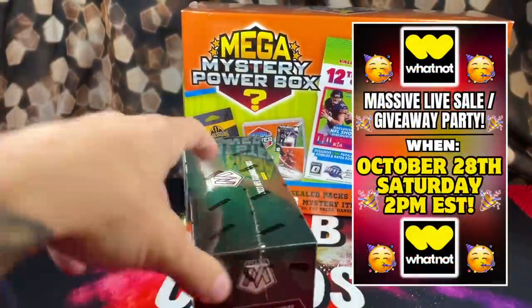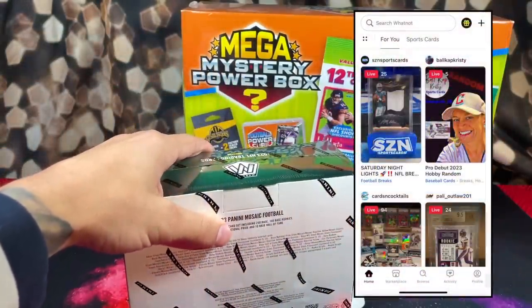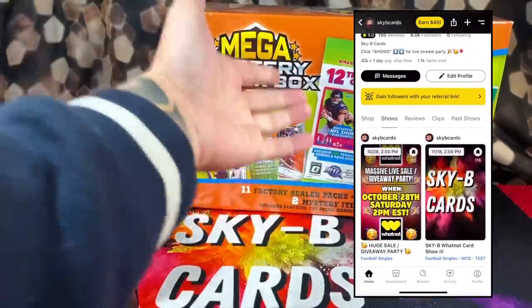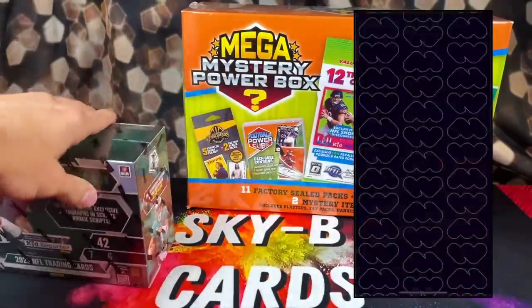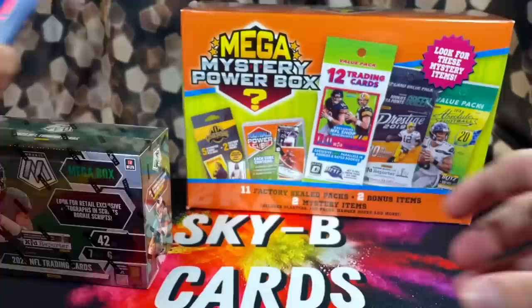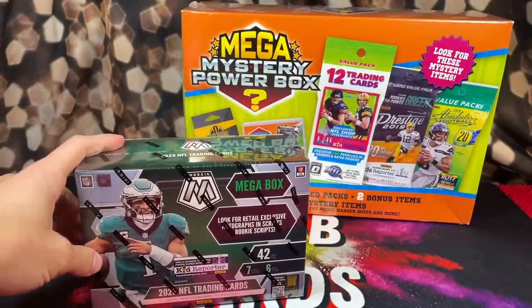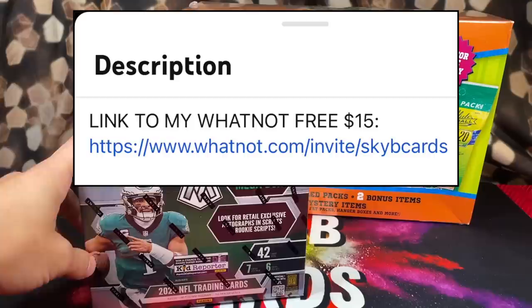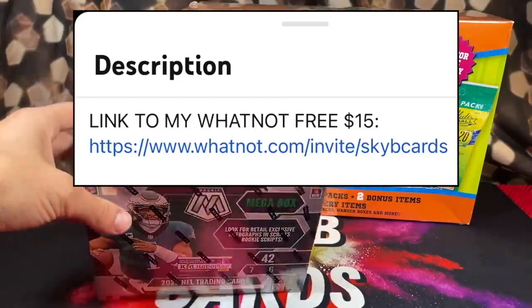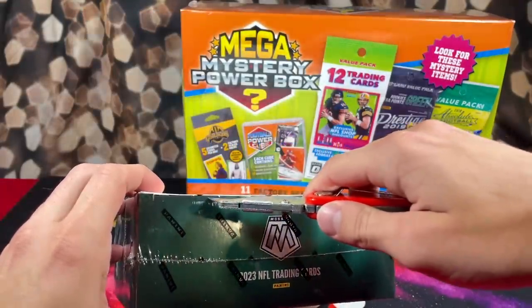I'm also going to be going live on the Whatnot app this Saturday, October 14th at 2pm EST. I'm going to be having a huge single sale and giving away even more of these Mega Mystery Football Powerboxes, plus a ton of singles for giveaway prizes. If you don't have an account yet, use the link down in the description — you can sign up and get $15 for free to spend on the app.